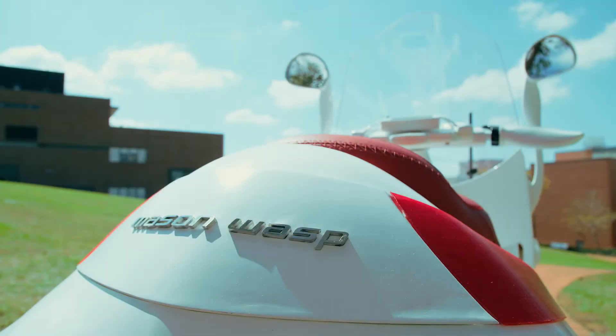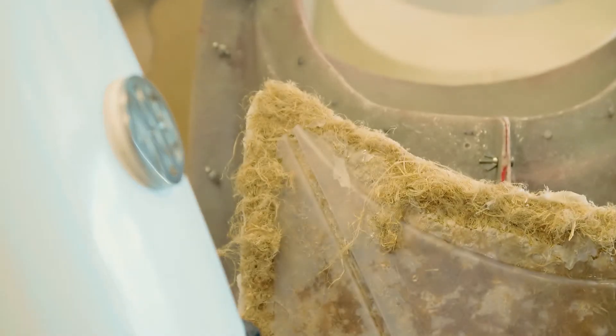they mix it with their own saliva to create a nice resin mix. They build very stable and strong nests using this technique. So we thought that maybe there was a nice match between that and what we were trying to do with composite materials here.